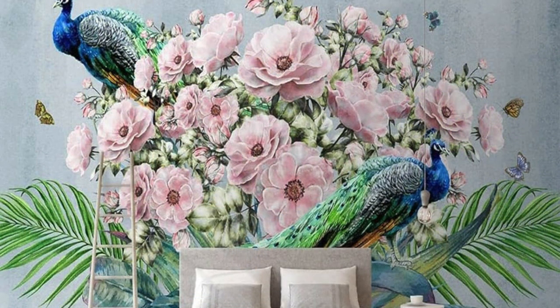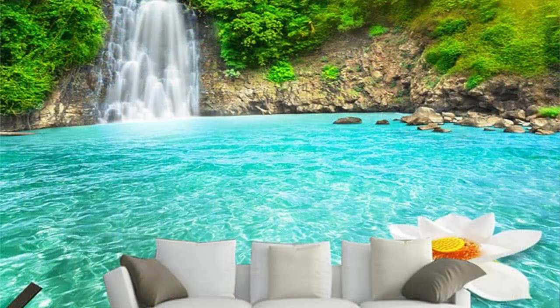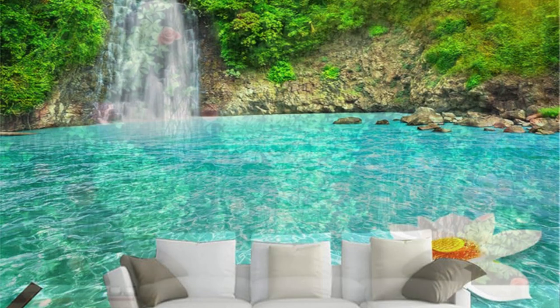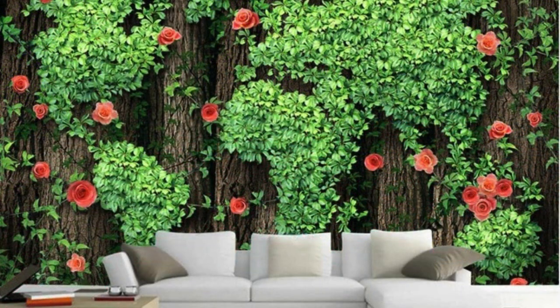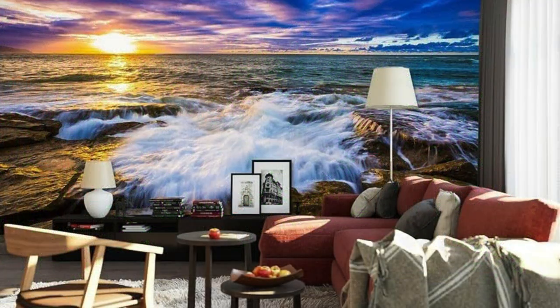Your vision, whether it be a whimsical dreamscape or a sophisticated geometric pattern, takes center stage as our state-of-the-art printing technology brings it to life in high-definition precision. As you embark on this creative journey, consider the transformative power of a well-crafted wallpaper. It becomes more than a decorative element — it becomes a narrative woven into the fabric of your daily life.